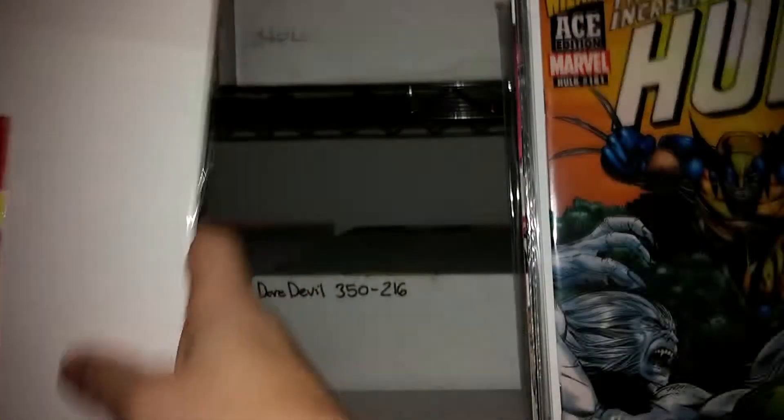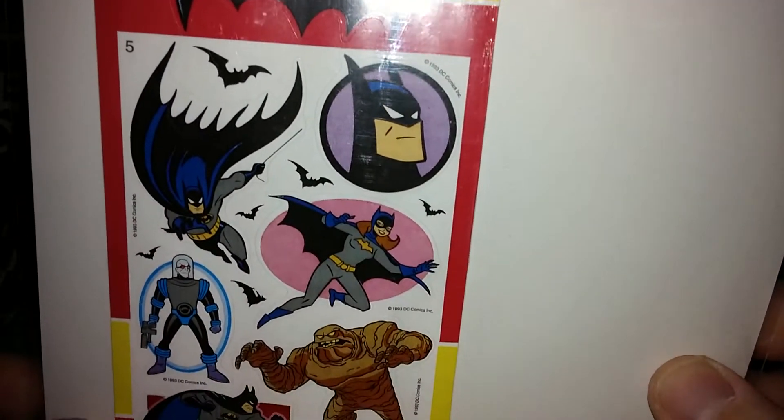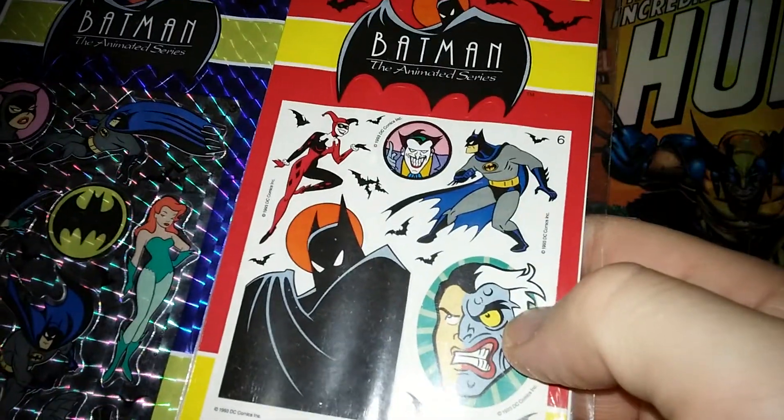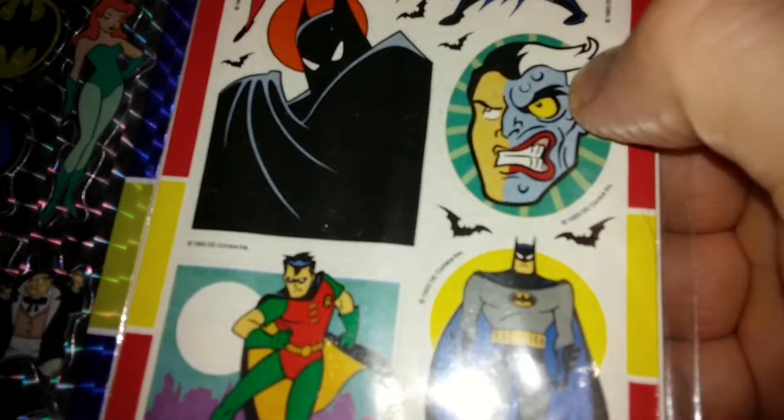I was going to show this for the fun of it. I found this kicking around the garage — it's these old Batman animated stickers. There are a couple more back here with Harley Quinn and Poison Ivy. Stuff like that.